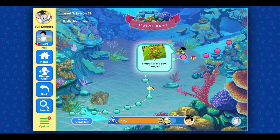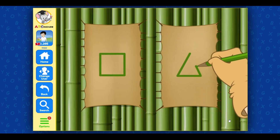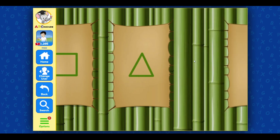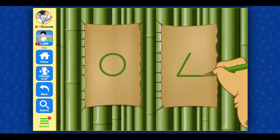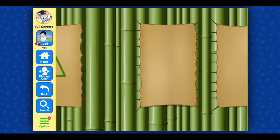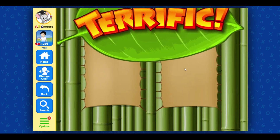Play! Shapes at the zoo: Triangles. Look at the shapes and pick the one you hear. Pick triangle. Great job! Pick triangle. Well done! Pick triangle. Terrific!